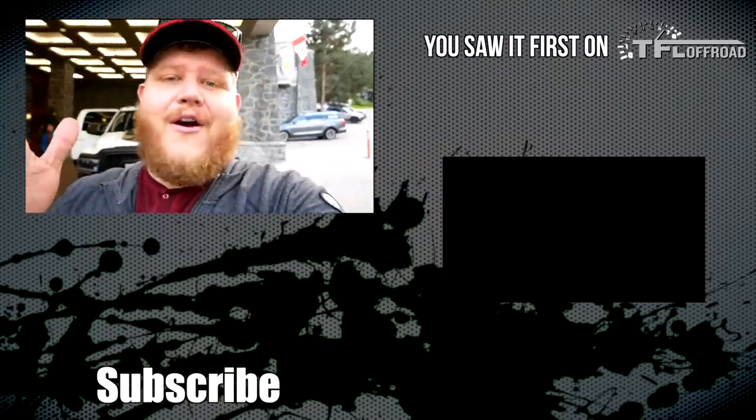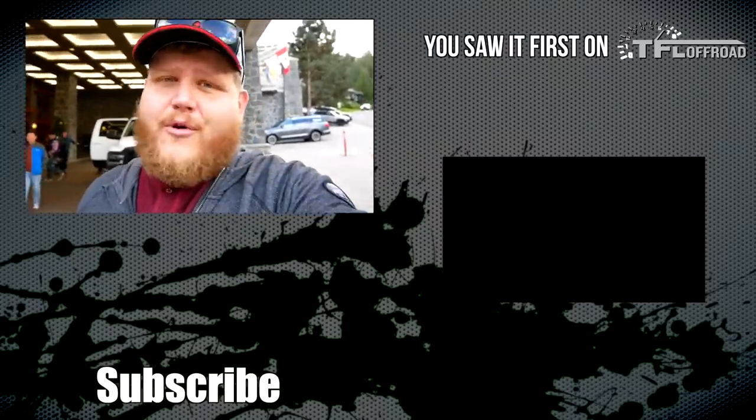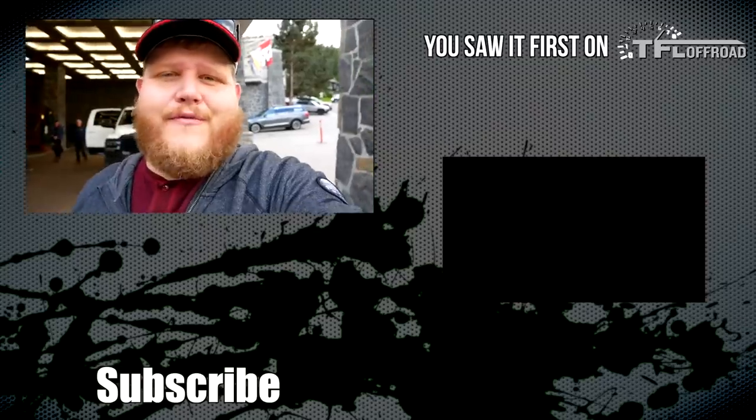We are back at our hotel now. We had a great day out there on the trail and these Ram trucks really did serve us well. Both the Power Wagon and the Rebel are really competent packages. But if you want a hardcore off-roader, you gotta get this 2500 Power Wagon — it is an incredible truck. So guys, that's it for this video. Make sure you go below, hit like, hit subscribe, and then come right back here to the channel for the latest news, views and real-world reviews. See ya!